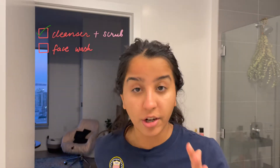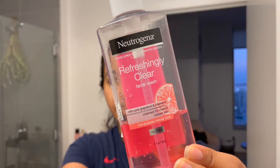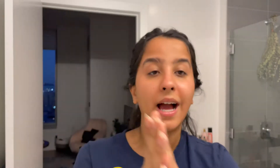Always use a separate towel for wiping your face. Now my face is cleansed and scrubbed. I'm going to use a face wash — I have a couple of face washes I use these days. I've been using the Neutrogena Refreshingly Clear face wash and I love the smell of it. I like that this does not dry out my skin at all.